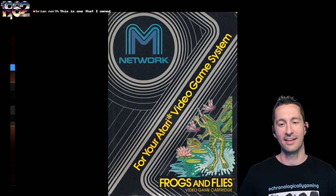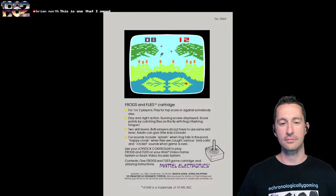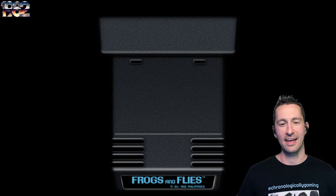You know it's 1982 when that's the feature — when they're telling you about sound effects. Let's see what other artwork we have for Frogs and Flies. We got two different boxes front and back. I love the grungy look of the boxes. There's our Atari VCS and the M-Network cartridges, the Mattel brought-from-the-Intellivision cartridges with that funky look on the Atari VCS.